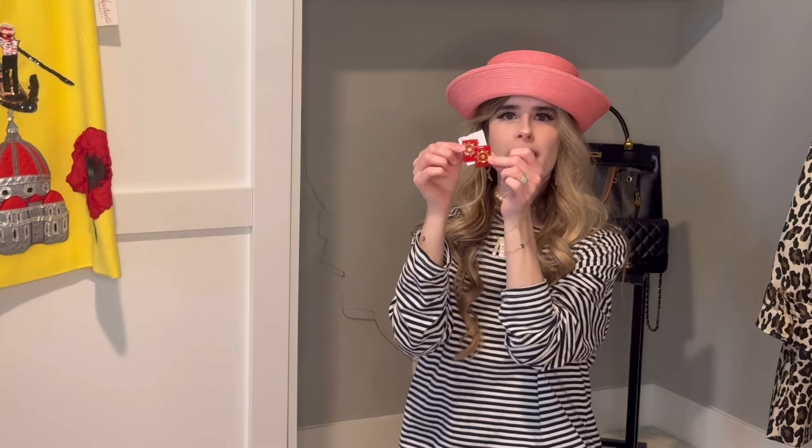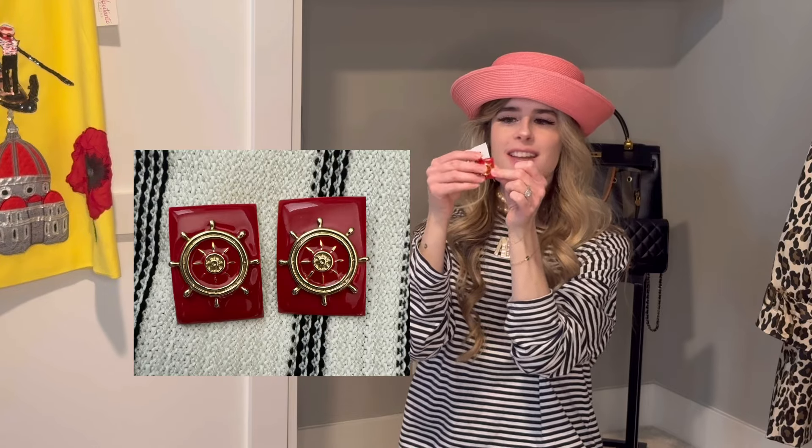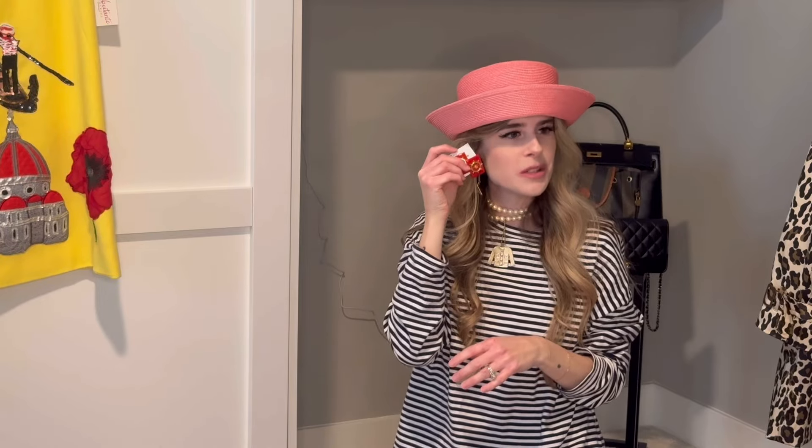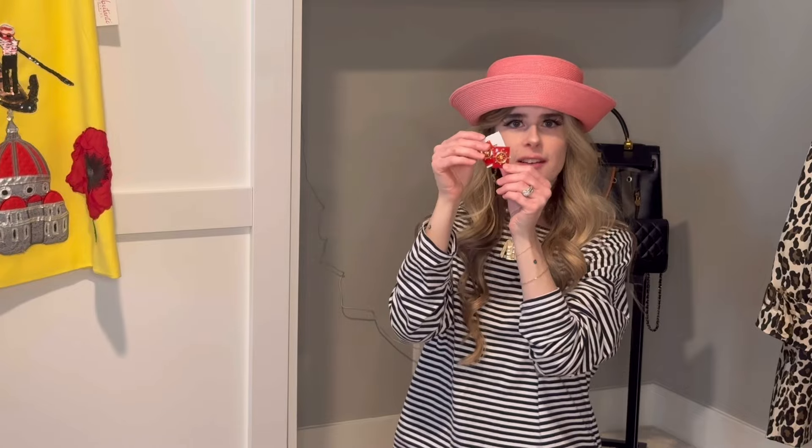You guys also saw me find these nautical inspired red enamel earrings — these are so much fun. I can imagine wearing these with a sailor hat and going full nautical, or even just with the striped shirt I'm wearing right now. These would be so cute. They were around $4.99 from Savers.